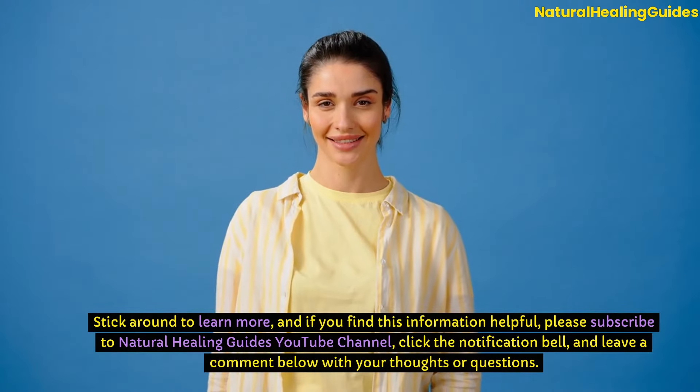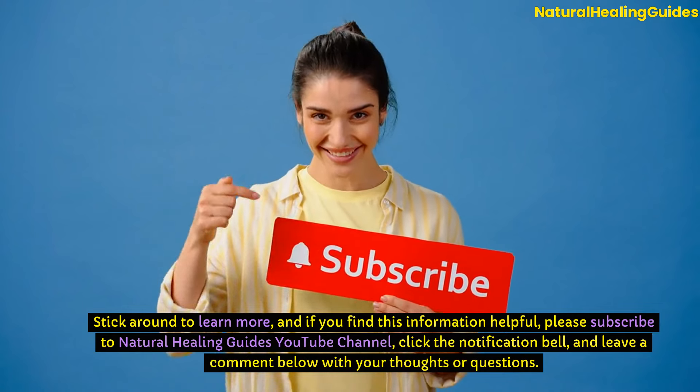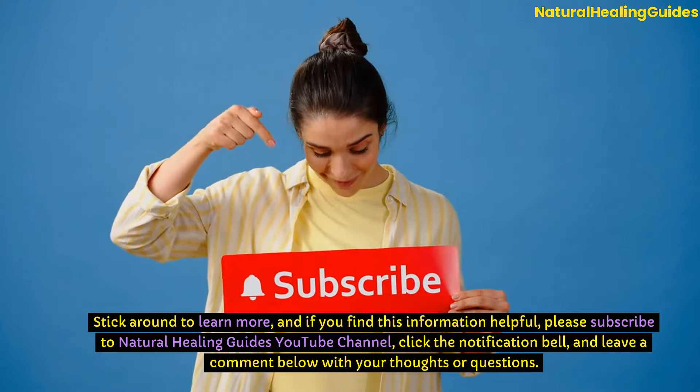Stick around to learn more, and if you find this information helpful, please subscribe to Natural Healing Guides' YouTube channel. Click the notification bell and leave a comment below with your thoughts or questions.